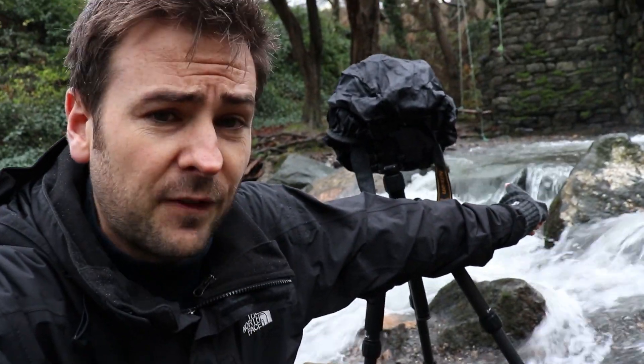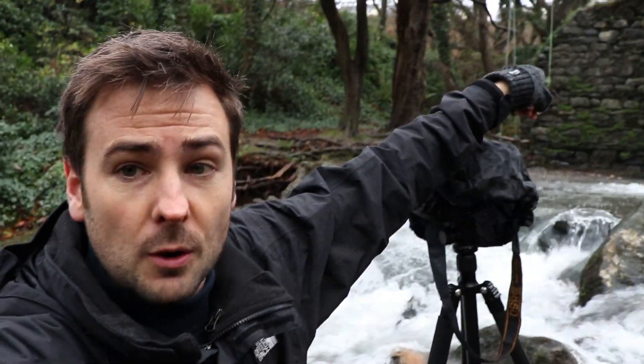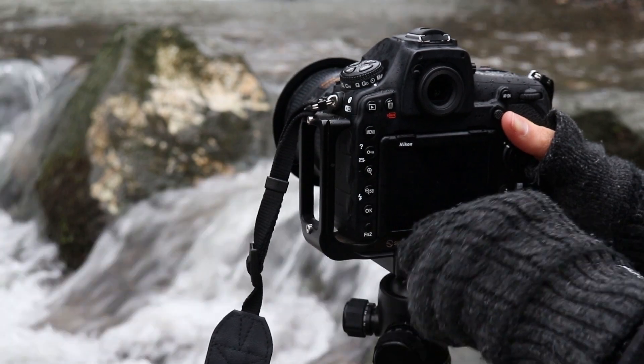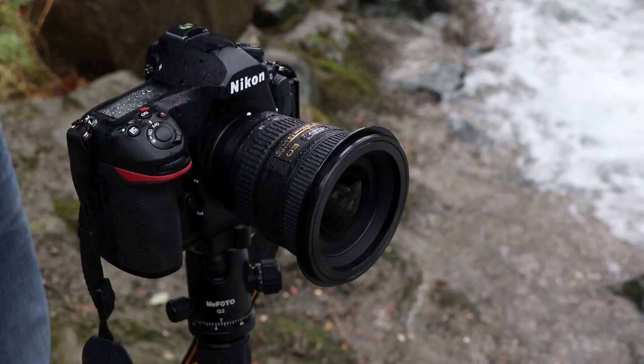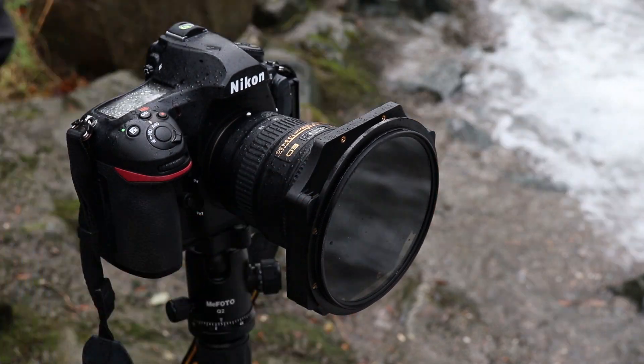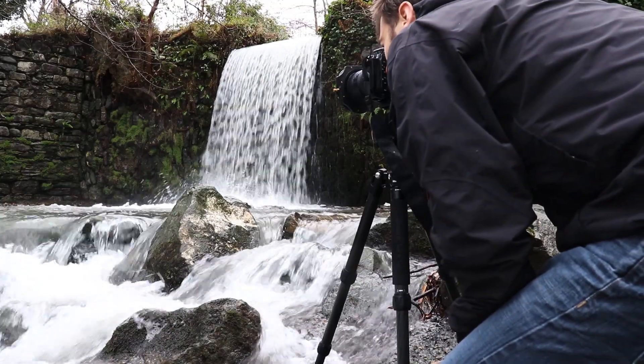In terms of focusing, I'm going to focus on the foreground boulder and also on the background wall, then compile them in post-processing to get better sharpness throughout the shot. I've also got a circular polarizer on to take a bit of the glare off the boulders and the water so I can penetrate through and see a little bit more detail.